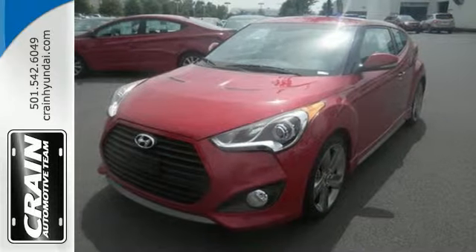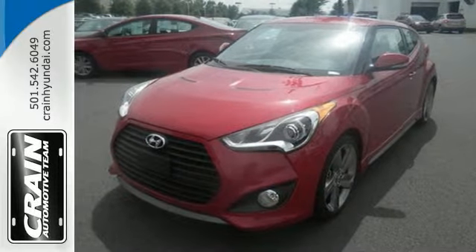Hurry in and take it for a test drive. Visit us anytime at craneteam.com.